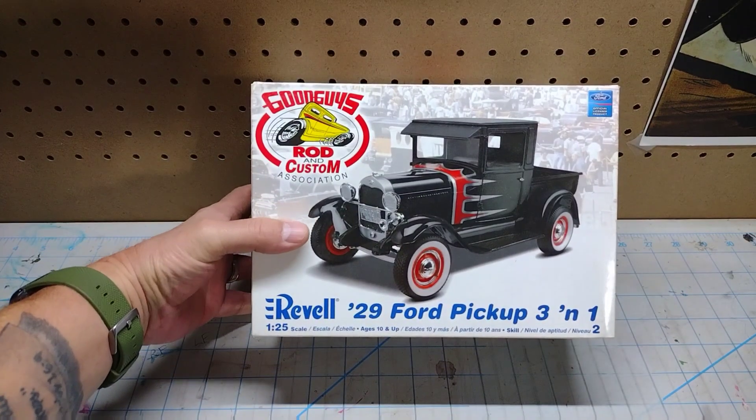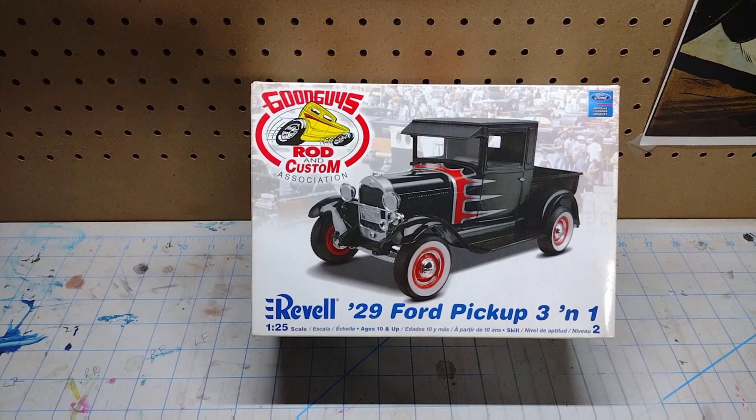Another one that's open but complete on the inside — a '29 Ford pickup. It's a pretty cool kit.